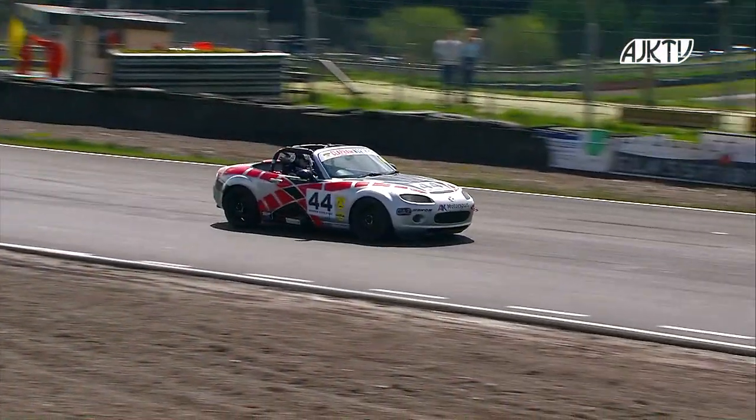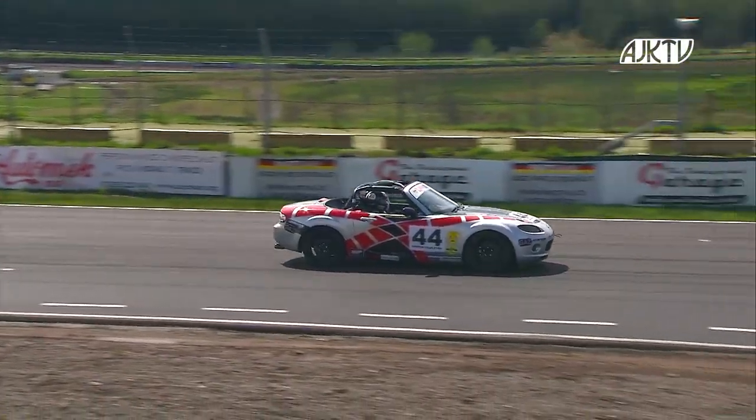We've had some rain overnight at Knockhill and we're about ready to go out for Race 2 of the BRCC Super Cup Mazdas. We've got Luke Herbert in P1. So Andy, we'll hand it back to you. Yes, thank you very much, Lindsay. Cars lining up on the grid ahead of this second race of the weekend.